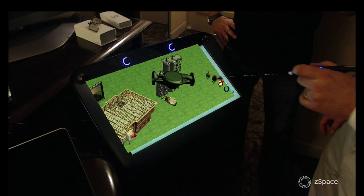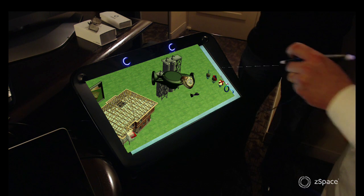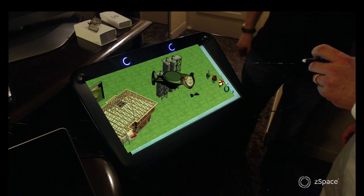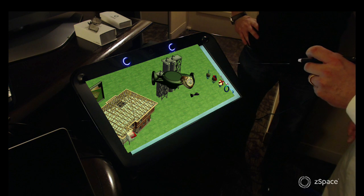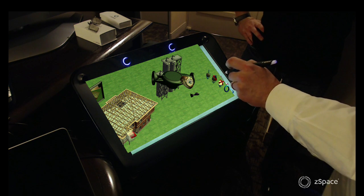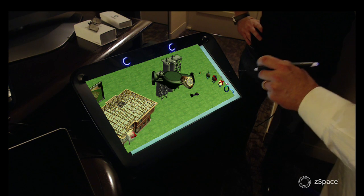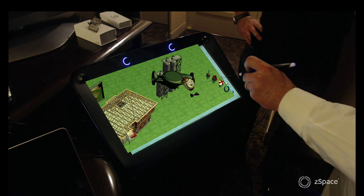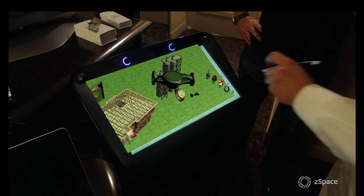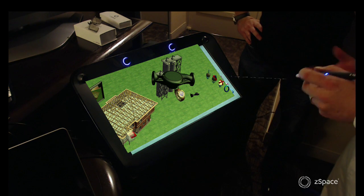ZSpace is a manufacturer of what we call a 3D holographic display. Really what we mean by that is we have a stereoscopic display that incorporates head tracking and also tracking of a 6 degree of freedom stylus. So what it allows us to do is natively work in 3D as though the objects were floating in space in front of us and directly manipulate those objects as though we were actually holding them in our hands or manipulating them with a stylus input tool.